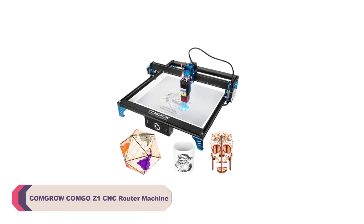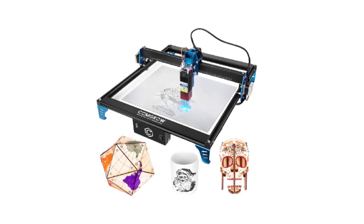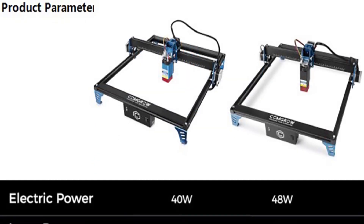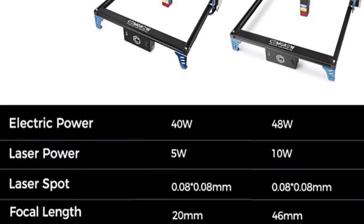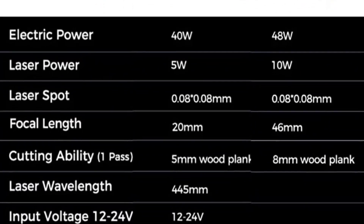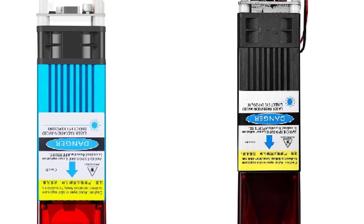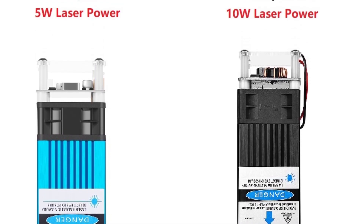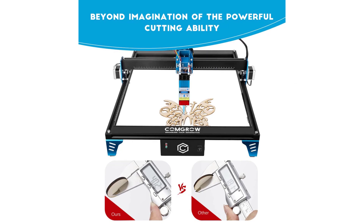Number 2: Kongro Z1 CNC Router Machine. Right out of the box, the Kongro Z1 impresses with its robust construction and attention to detail. The sturdy frame ensures stability during operation, which is crucial for achieving accurate and clean cuts. The thoughtful design allows for easy access to the work area and tool changes, making the overall experience seamless. The Kongro Z1's standout feature is undoubtedly its CNC laser engraving capability. Whether you're looking to add intricate designs to various materials or perform precise etching, this machine delivers exceptional results. Its CNC routing function is equally impressive, effortlessly handling wood-cutting tasks with remarkable precision. This dual functionality makes it a valuable addition to any workshop.